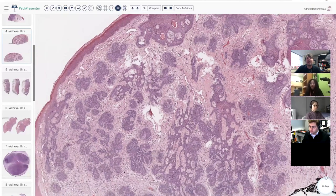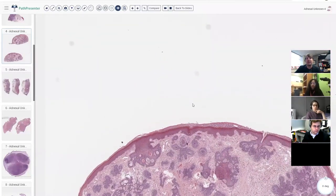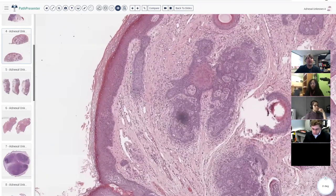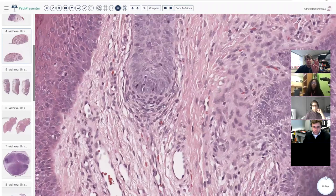I would call this a trichoepithelioma. Papillary mesenchymal bodies are analogous to the hair papilla. In a normal hair — in this case a little baby vellus hair — look at what's happening down here: spindle to oval to round stromal cells clumping and clustering right underneath the blue basaloid cells of the hair root, the hair germ cells.